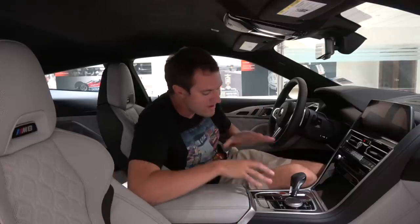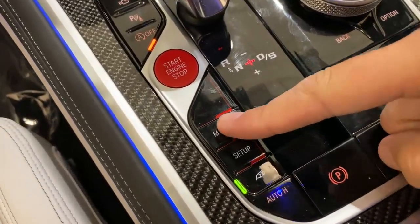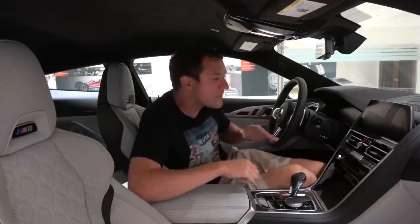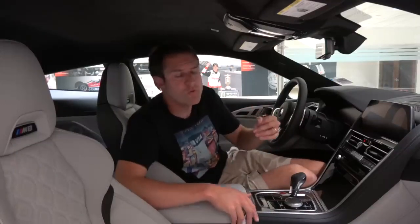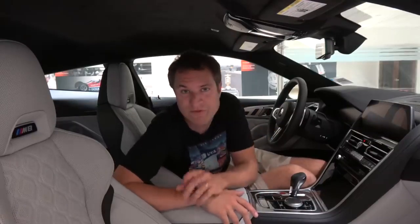The first item worth noting is a button in the center console marked M mode. If you press that, it will switch the car from normal street mode to sport mode. But there are several rather unusual items related to this car's sport modes. For example, you can configure your own sport mode — instead of just putting it in sport mode and letting the computer do it for you, you can configure how you want the engine, the suspension, and the chassis to feel. There are two different configurable settings: M1 and M2.